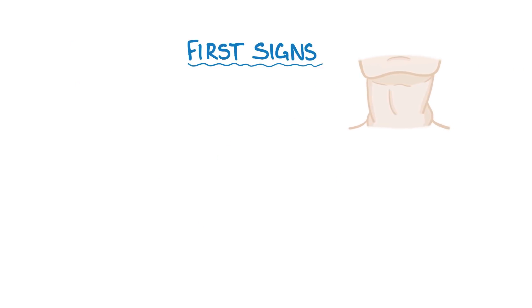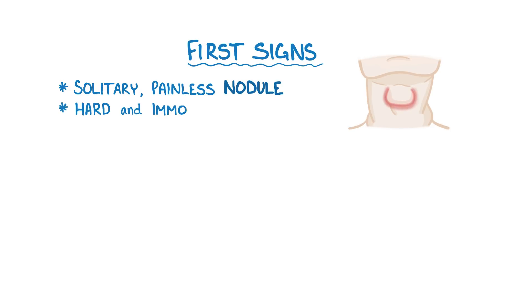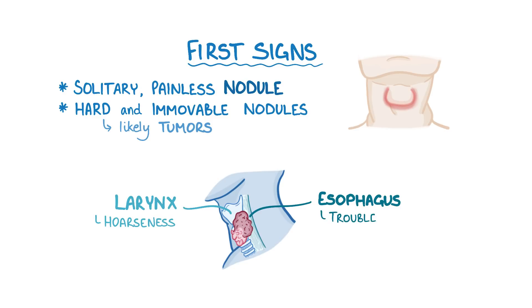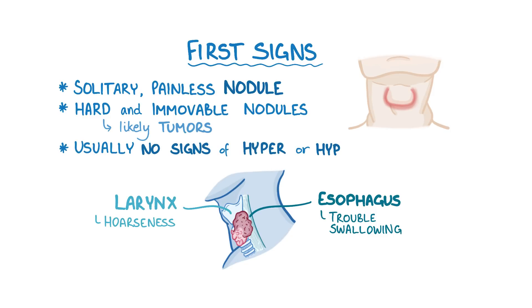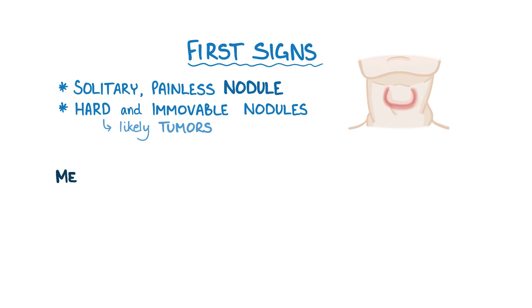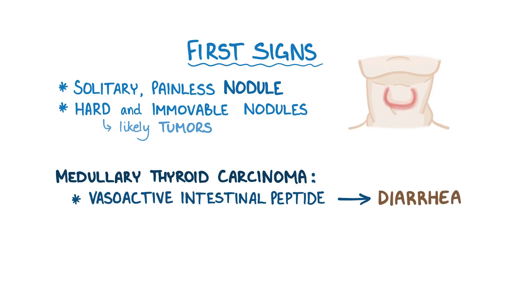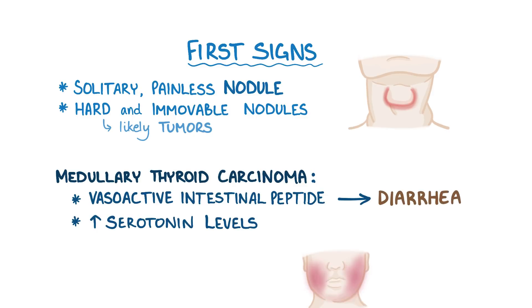Most often, the first sign of thyroid cancer is a solitary, painless nodule in the thyroid gland. Typically, hard and immovable nodules are more likely to be tumors. If the tumor gets too big or invades the larynx or esophagus, it can cause hoarseness and trouble swallowing. Thyroid cancers are nonfunctional, so they usually don't present with signs of hyper or hypothyroidism. In medullary thyroid carcinoma, release of vasoactive intestinal peptide leads to diarrhea, and increased serotonin levels leads to flushing of the skin.